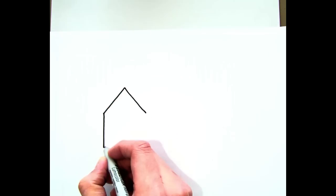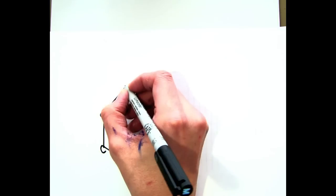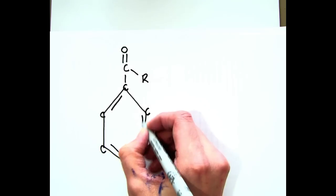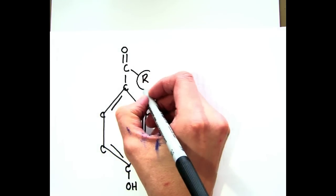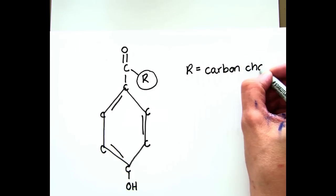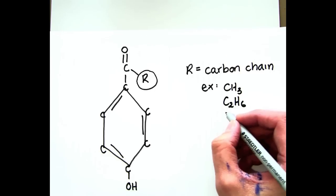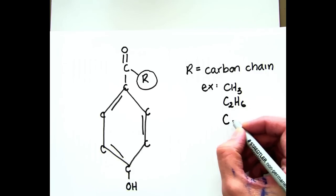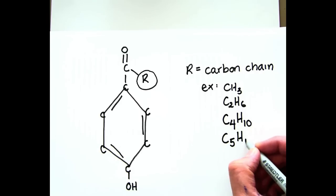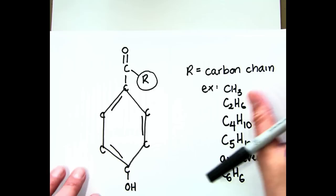I'm going to draw you a paraben. In chemistry we use this line structure, and every bend in the line represents a carbon — I've drawn in those carbons so you can see. At the top of the paraben we have a carboxyl group, and attached to that is an ester group, which I call 'R' here. That R represents any ester group: it can be a methyl group (one carbon), an ethyl group (two carbons), butyl (four carbons), pentyl (five carbons), or a cyclical compound known as benzyl.